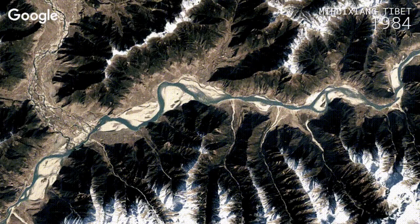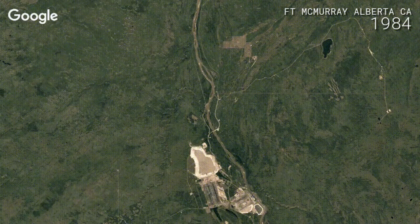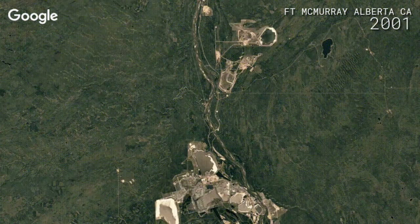Google is giving you a time-lapse God's eye view of Earth from 1984 to 2016. Watch rivers form, glaciers retreat, and towns rise out of forests — very fascinating.